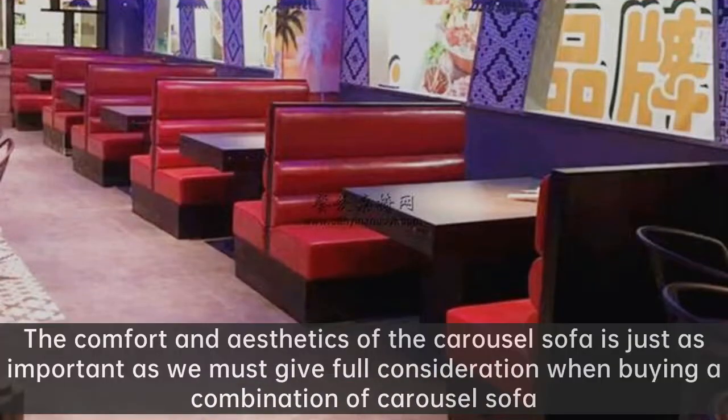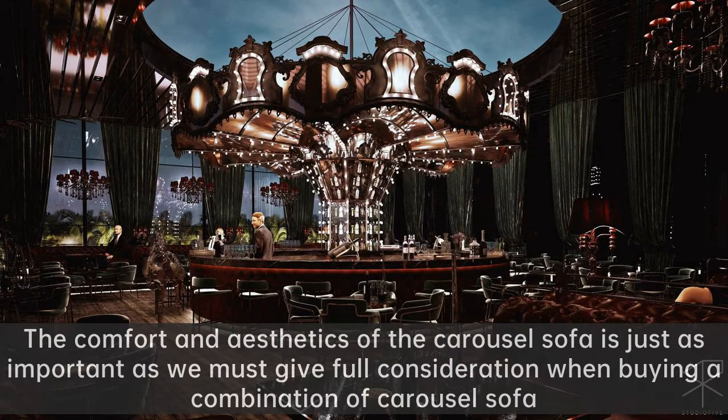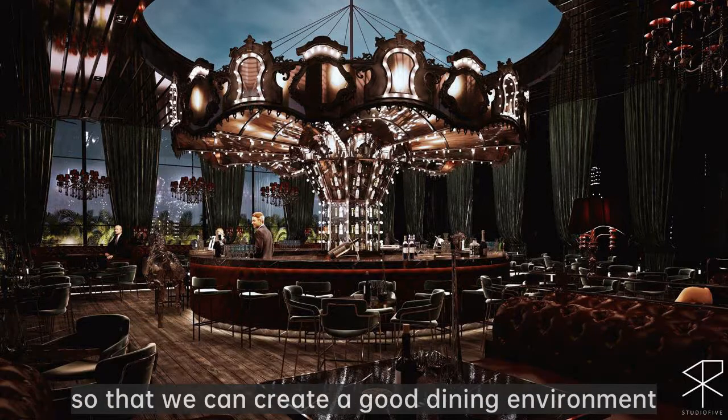Restaurant card table set. The comfort and aesthetics of the carousel sofa are just as important — we must give full consideration when buying a combination of carousel sofa, so that we can create a good dining environment.